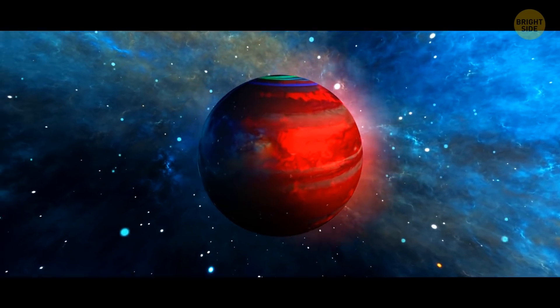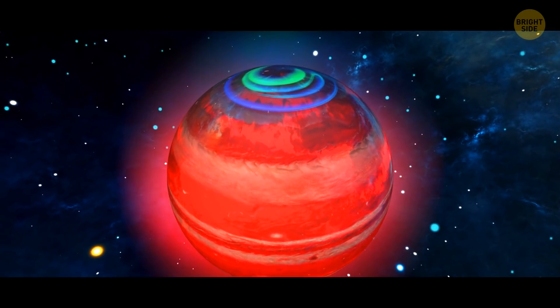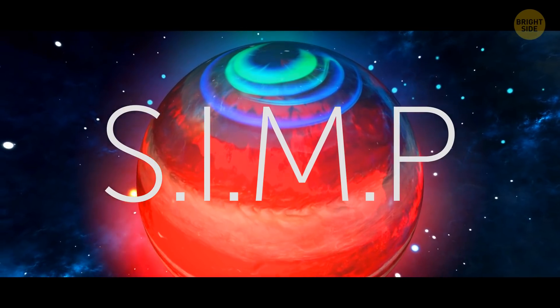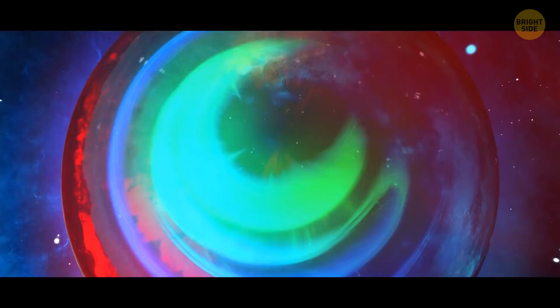Here's another name we'll just leave on the screen. This magnetic rogue planet — let's call it SIMP — has probably the best auroras in the universe, putting our northern lights to shame.